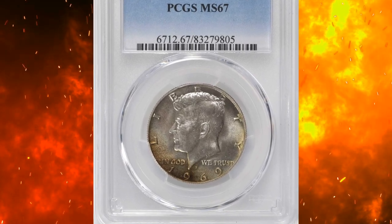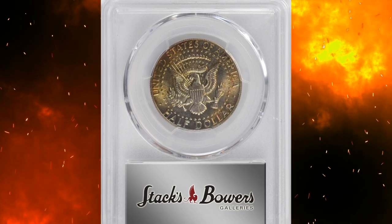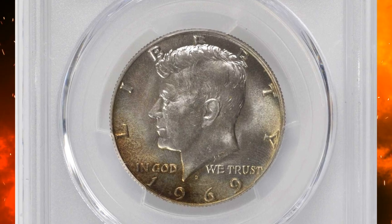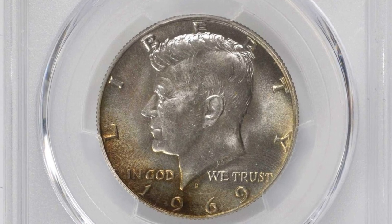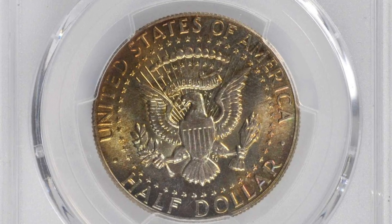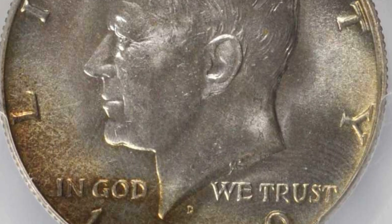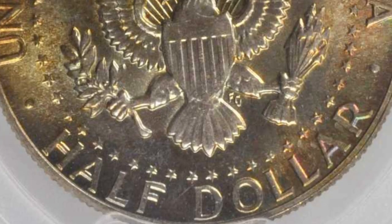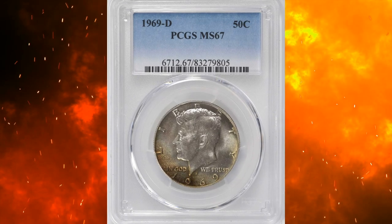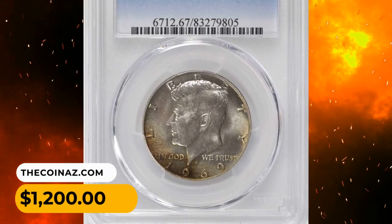Number 16: Starting with this toned 1969 Kennedy half dollar in superb gem condition, graded MS67 by PCGS. This glorious example displays a pearl gray obverse with splashes of gold and crimson glowing at the lower border. The reverse is slightly more vibrant, offering rich tangerine hues and swaths of emerald-magenta iridescence at the lower right rim. Satiny luster complements this colorful complexion, showcasing truly pristine surfaces throughout. It was sold for $1,200.